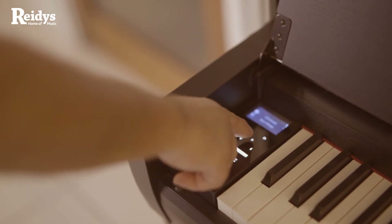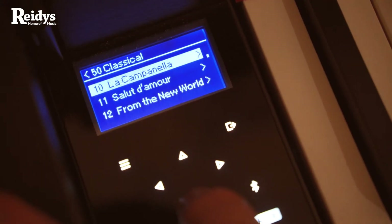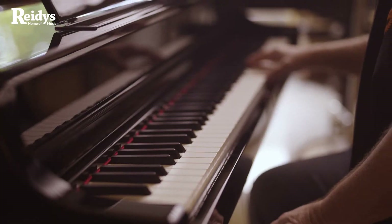Yamaha have made the ultimate electronic piano — authentic and exciting to play. The sound is the bee's knees. The pianos feature the best samples of the best pianos. That's that.